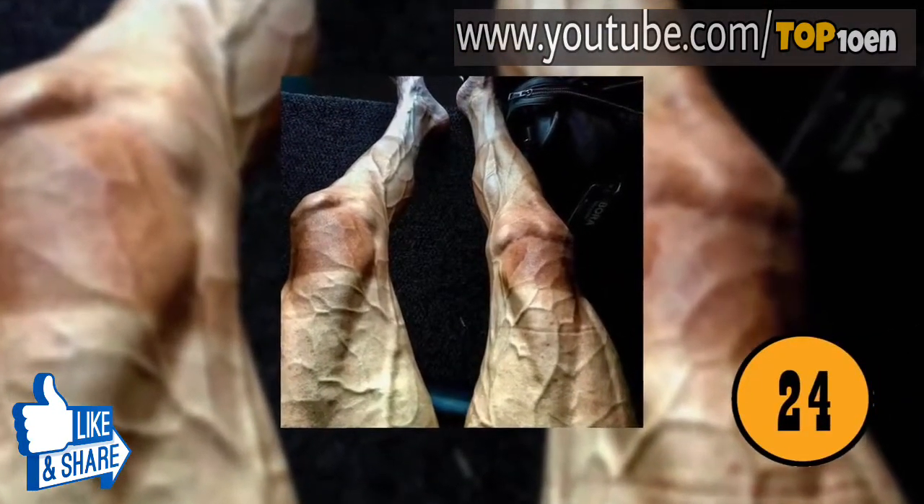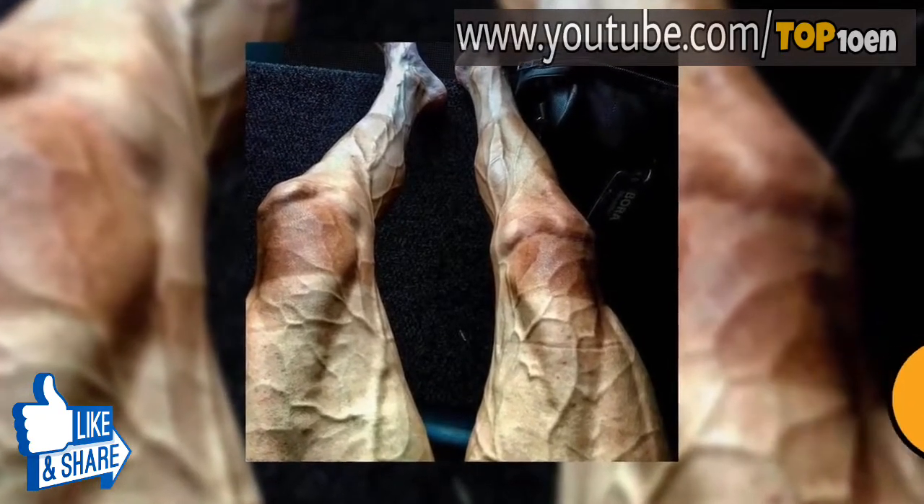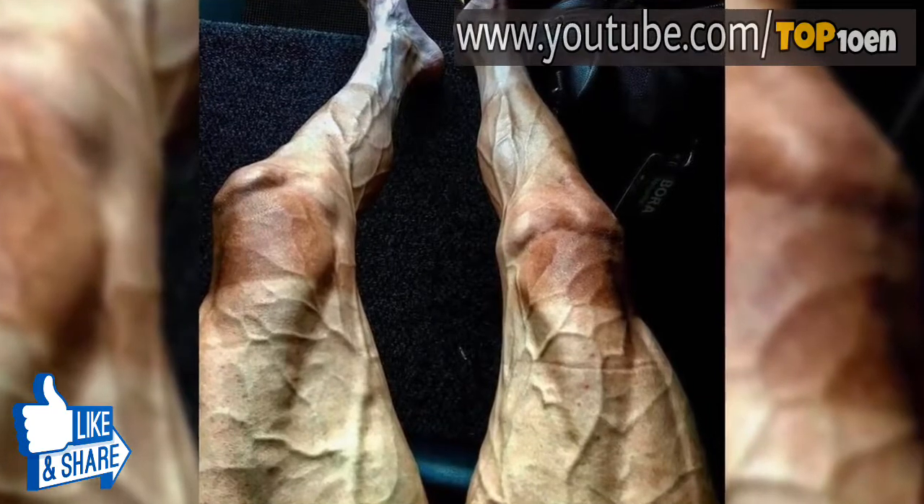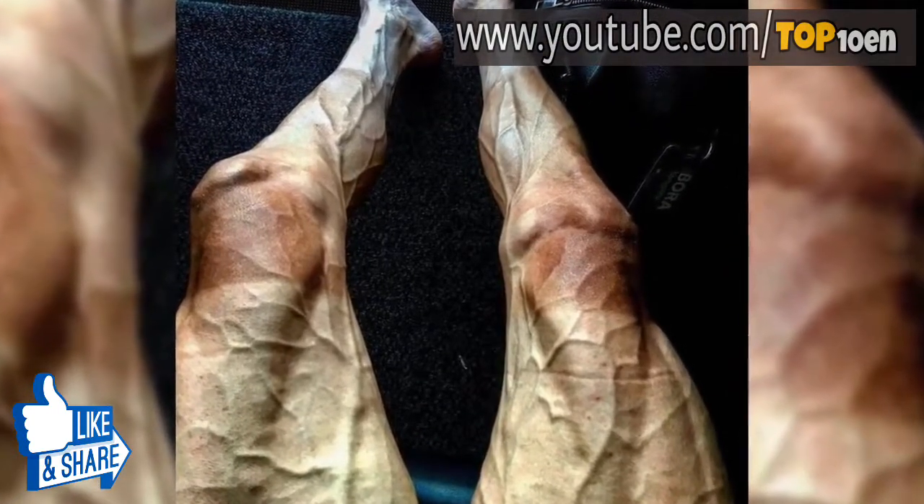After the Tour de France. Anybody who follows cycling knows how far the cyclists ride during the Tour de France. This is a picture of a cyclist's legs after the race is through.